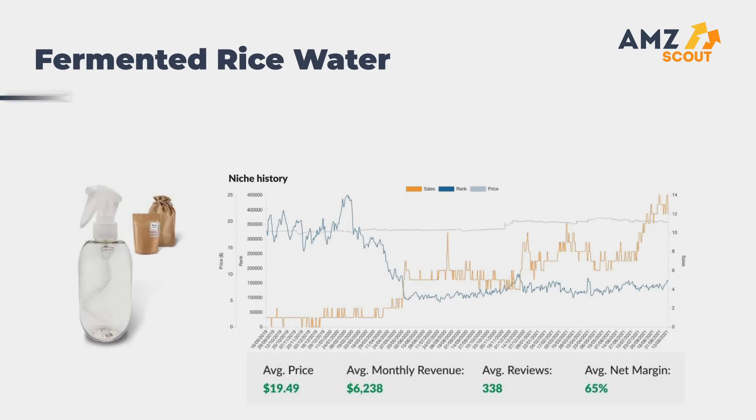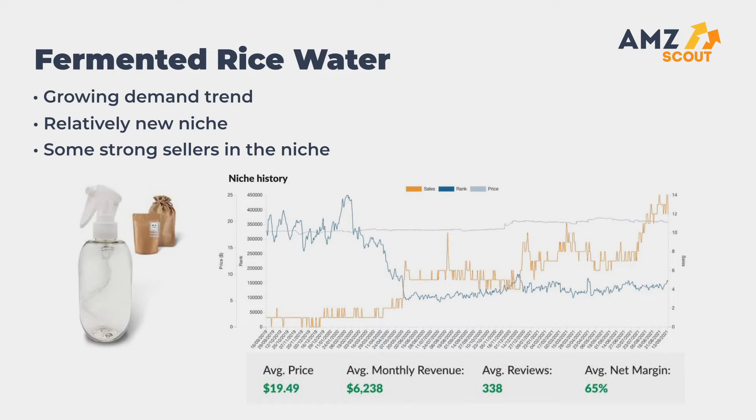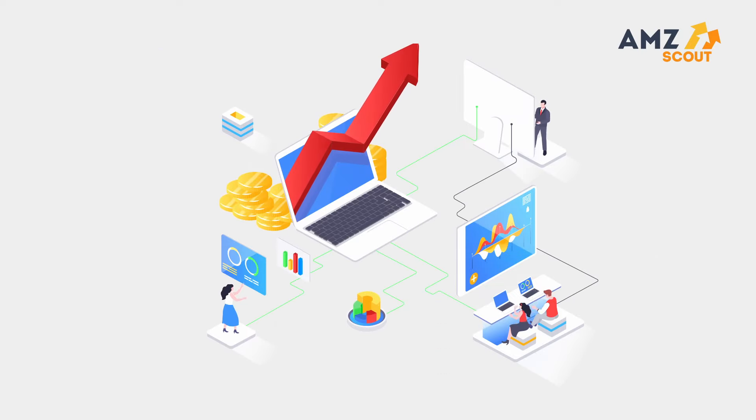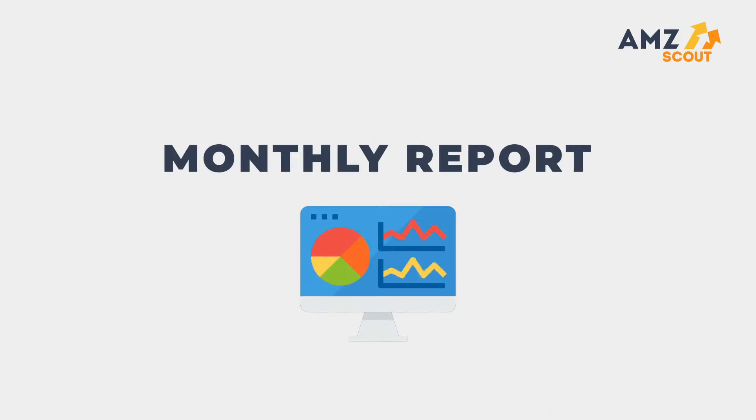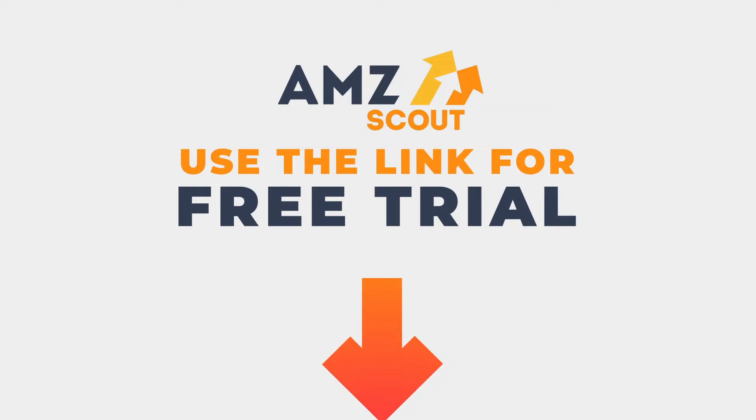Number three: fermented rice water. It has a growing demand trend and is a relatively new niche, though there are some strong sellers already. As you can see, new and profitable niches surface all the time. For more details on popular products and to receive a copy of the monthly report, start an AMZ Scout free trial using the link in the description.